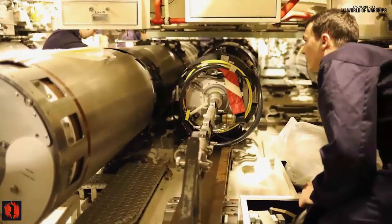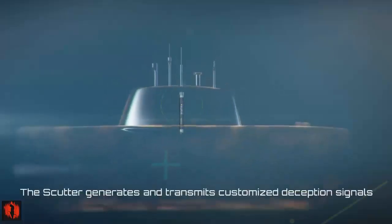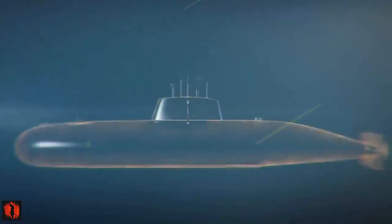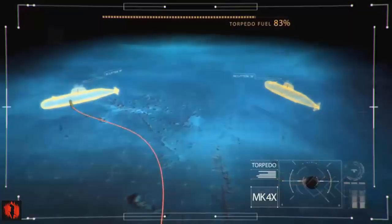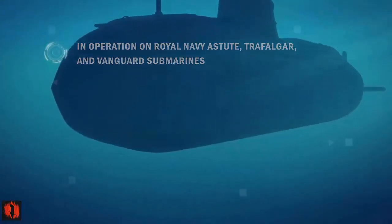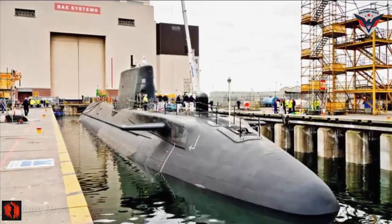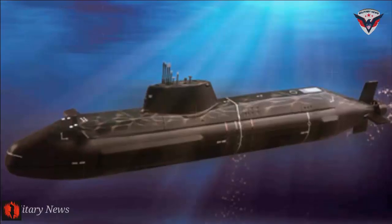In addition to ballistic missiles, these submarines are also equipped with Spearfish torpedoes for defense against underwater and surface threats. The Vanguard-class submarines are integral to the UK's continuous at-sea deterrent strategy, ensuring that at least one submarine is always on patrol. These submarines are approaching the end of their operational life and are set to be replaced by the new Dreadnought-class submarines starting in the early 2030s.